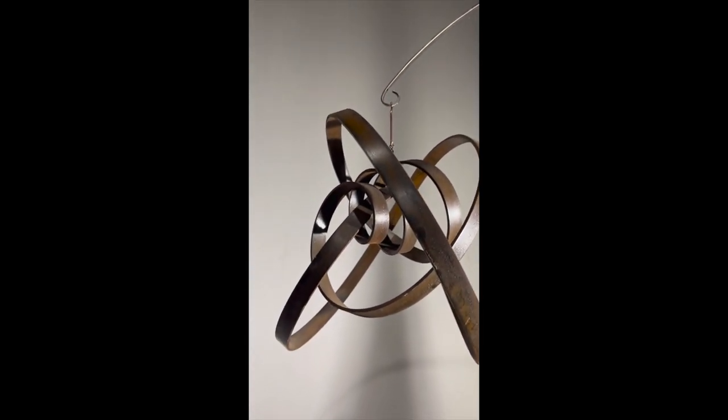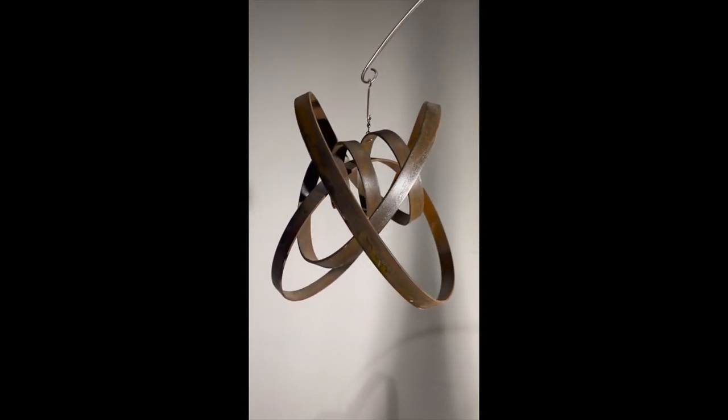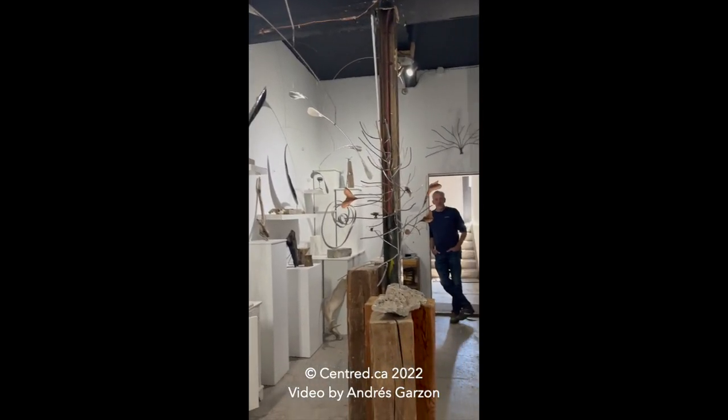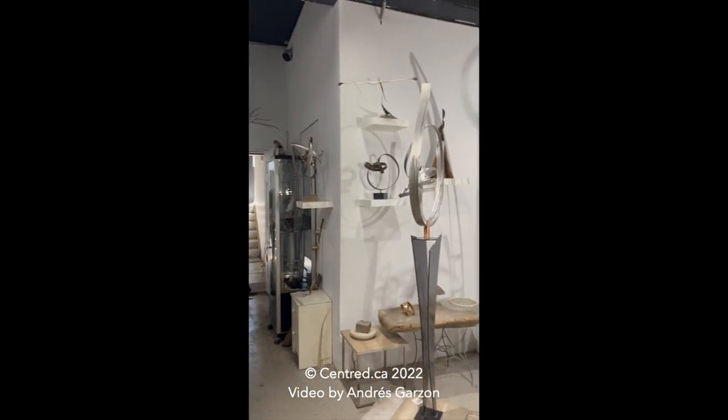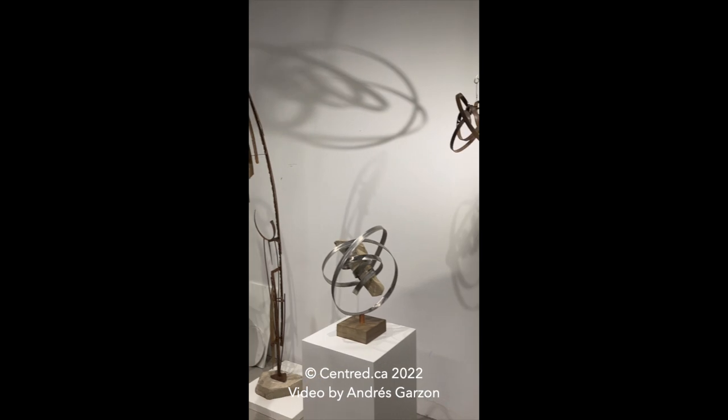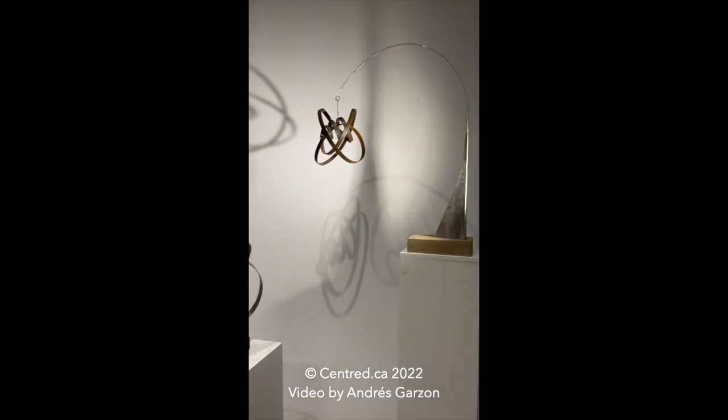I really enjoyed getting an inside view of Richard's studio and his workspace, and I'm glad I was able to bring you folks in with us through Centred. We'll be continuing this series with different kinds of artists and exhibitions, so we hope you stick around for more. Thanks so much Richard for having us in your studio today and for showing us your work.